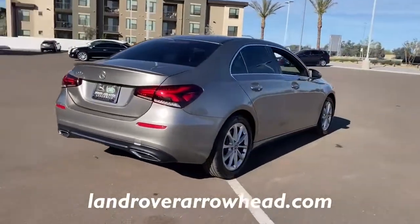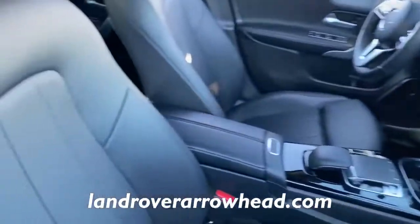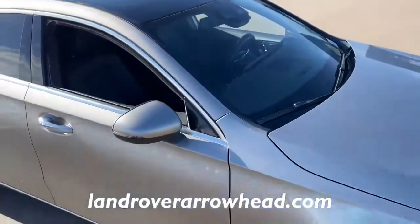A host of standard features and a spacious, comfortable cabin add refined luxury to every journey. The following are some of this vehicle's highlighted options.